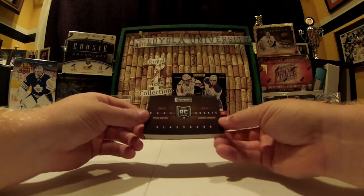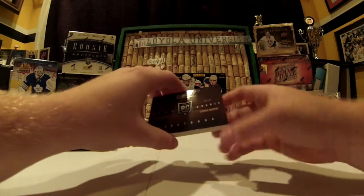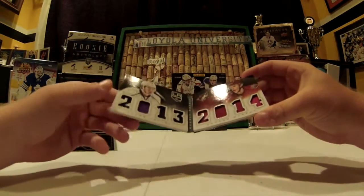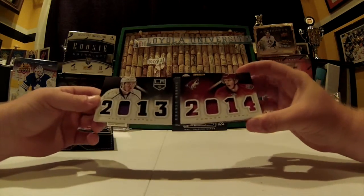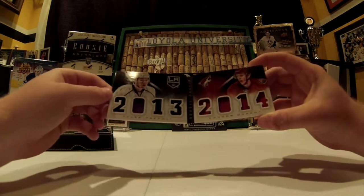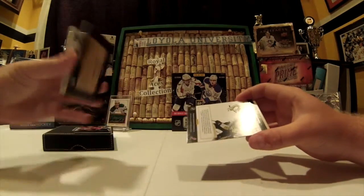We got a dual rookie class booklet here of Tyler Toffoli and Connor Murphy — for the Kings and the Coyotes, 2013-2014. Very nice looking book. Some black, some purple. Very nice. Not numbered.